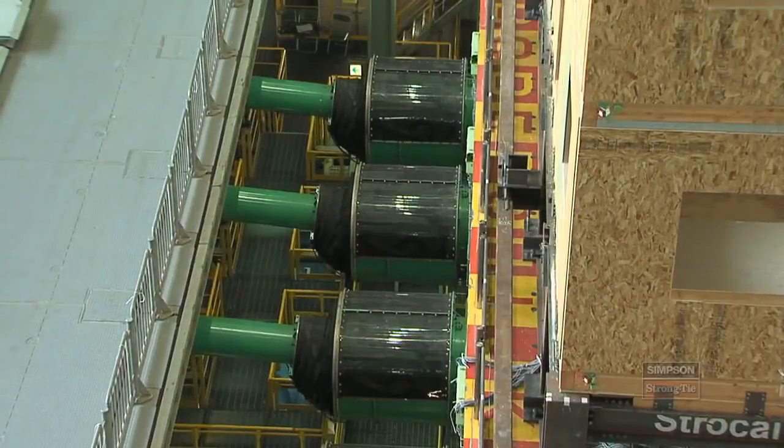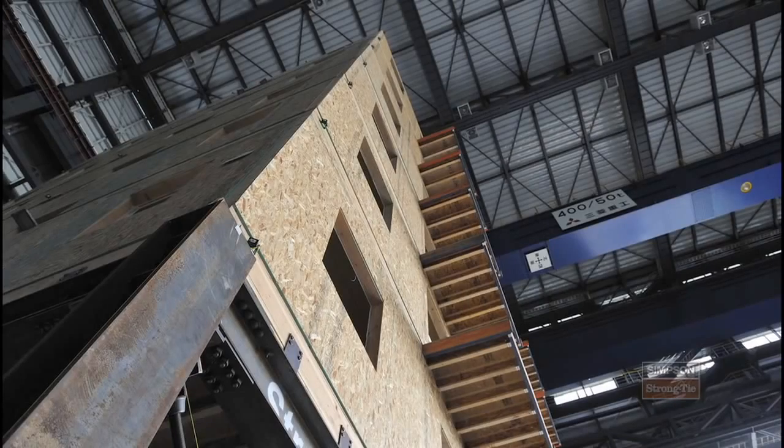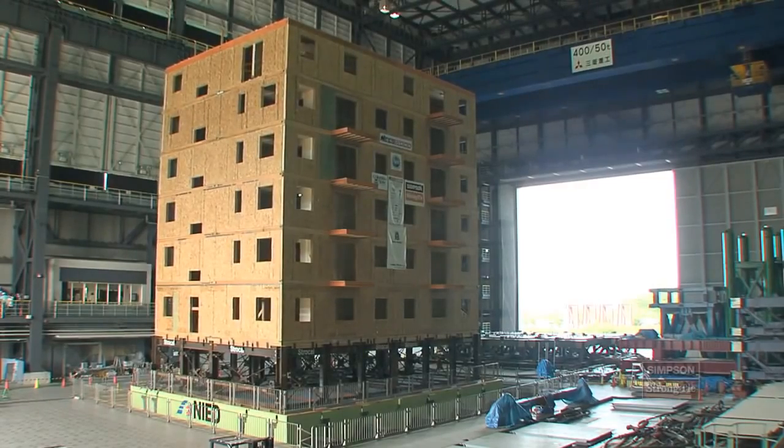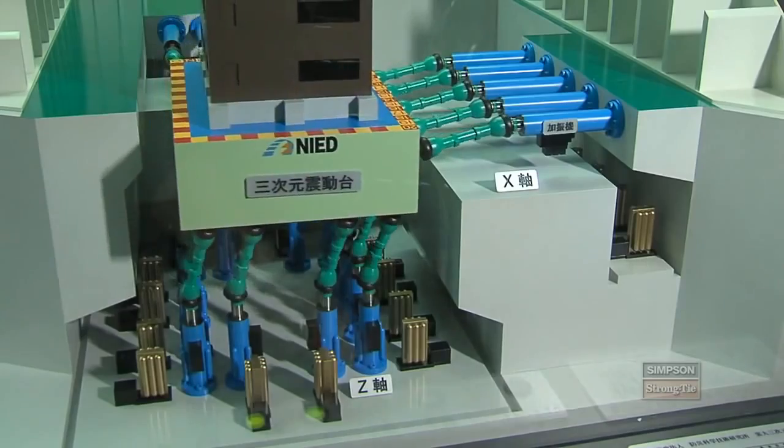Performance-based design allows us, if we know enough about how the building reacts, to actually select what level of damage we want to see in the building during an earthquake. We're doing a series of tests on this structure so that we can incrementally increase our knowledge as to how the building is responding at different levels of shaking. We're not only going back and forth side to side, but we're going up and down as well, getting all of the vertical and lateral accelerations exactly like the Northridge earthquake, but times 1.8.